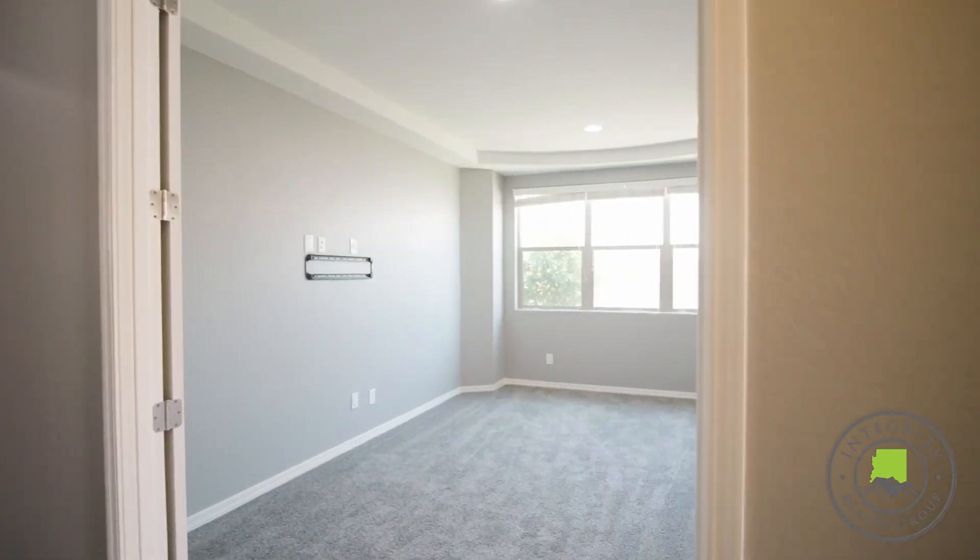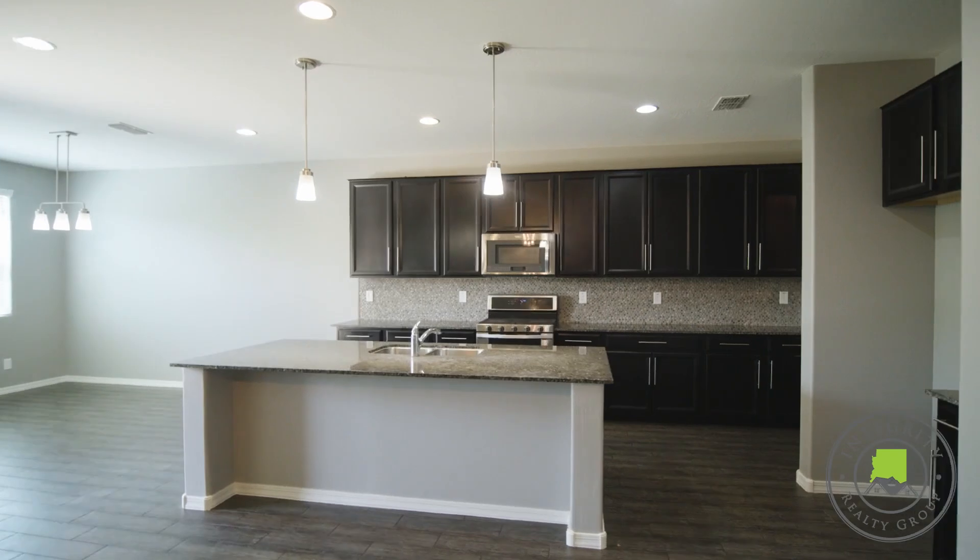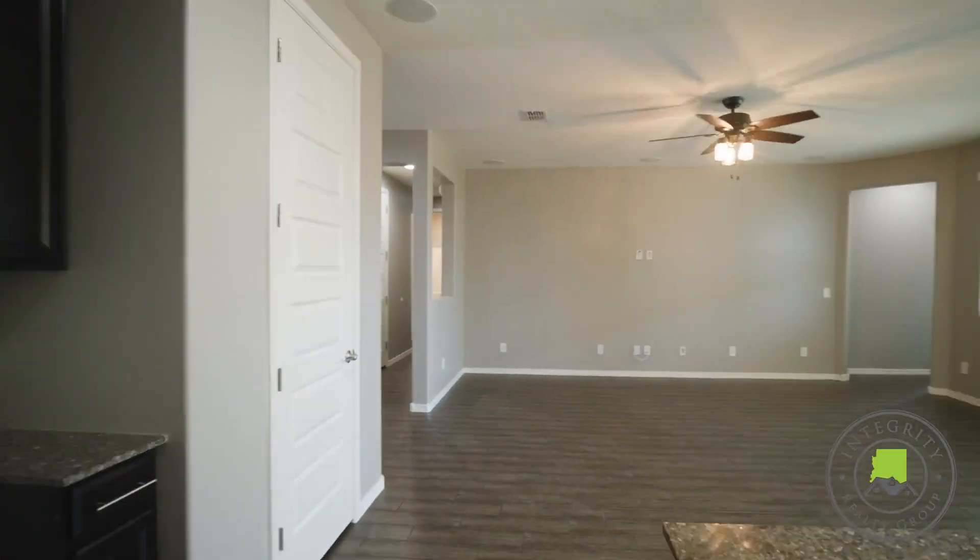This gorgeous Meritage home offers a split floor plan with a large office or den, as well as a three-car garage.